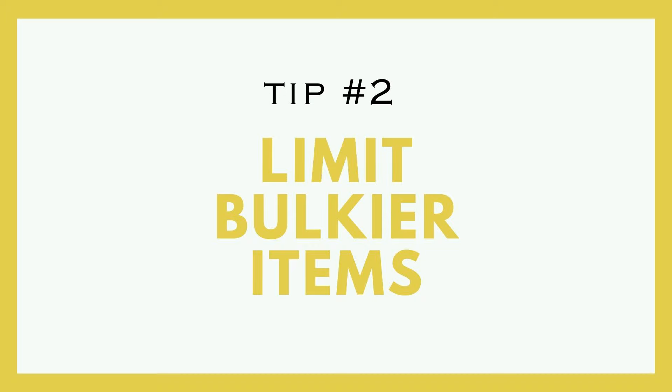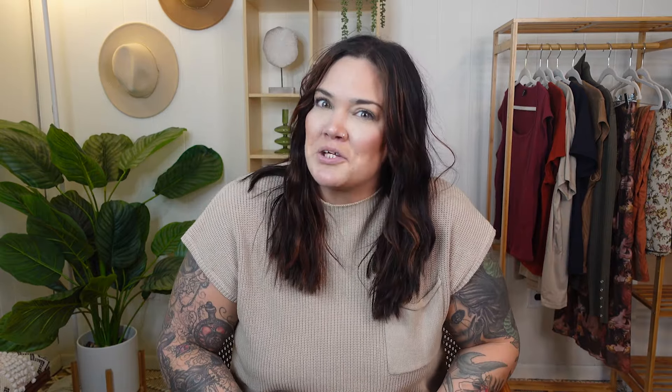Tip number two: you have to limit bulkier items. This is a rule I follow when packing for every trip anyway. If you have a dress that rolls up big versus one that rolls up small, you're going to have to leave the bulky one at home and bring the one that packs smaller. Same goes for pants, sweaters, or anything like that. If something is bulky, consider something else. If you're really in love with that bulky item and it's a necessity, consider wearing it on the plane because you can wear whatever you want on the plane.